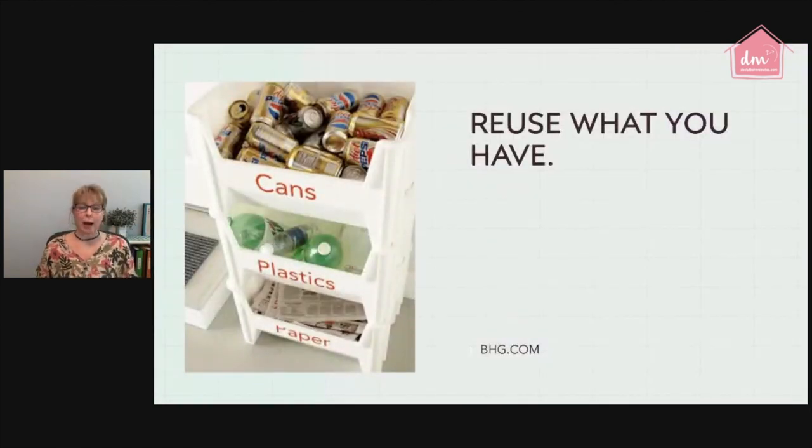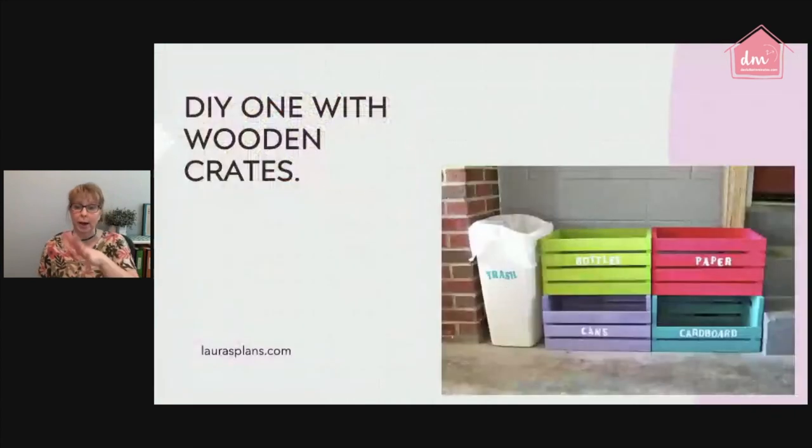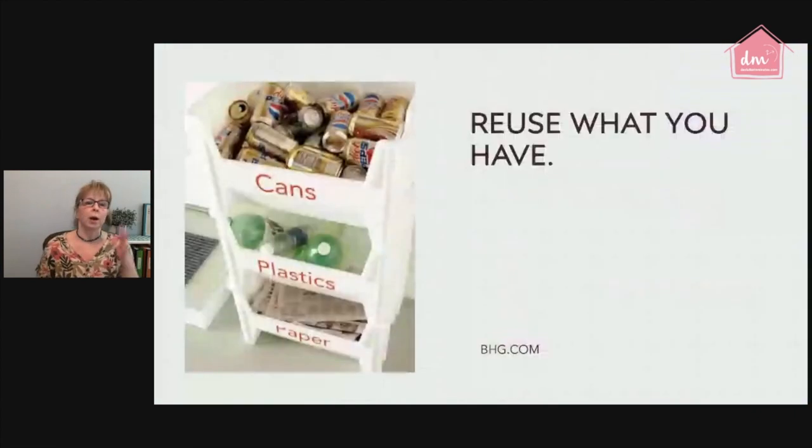You can also reuse containers you already have. From Better Homes and Gardens, plastic drawer units work great — you probably own at least one and aren't fully utilizing it. You just need three drawers for the main categories: cans, plastics, and paper. If you want to separate cardboard you could do four, but three covers the basics. Always shop your home first before buying organizers — walk your home and see what you have that you can repurpose.